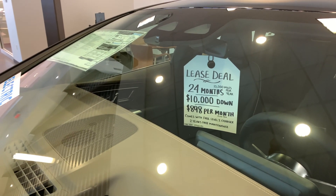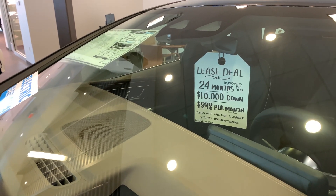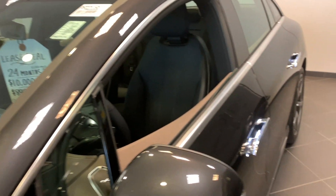So I think leasing is the way to go. The technology is going to change going forward. This way you're not locked in, and you walk away after three years, or you could purchase it.